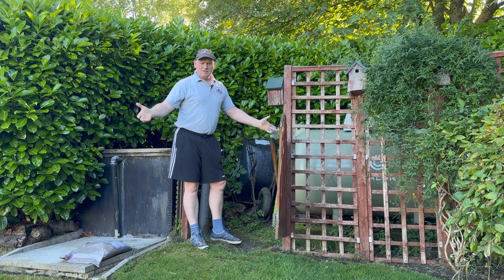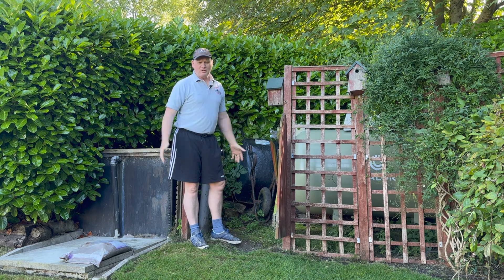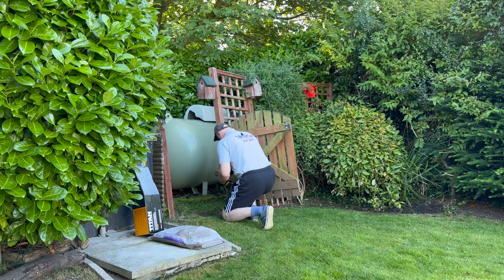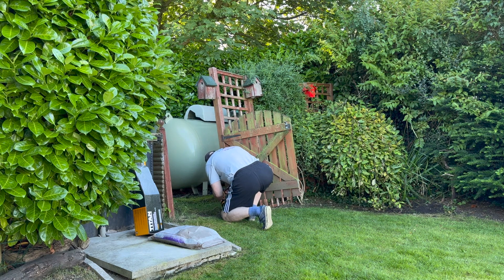It turns out it isn't legal at all, so we better get on with it and make it legal. The first thing I'm going to do is remove all this lattice fence.